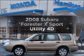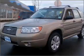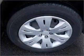Introducing the 2008 Subaru Forester. Travel the roads in style and comfort in this great vehicle with a reliable engine connected to a smooth shifting automatic transmission.